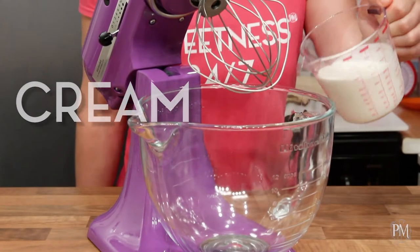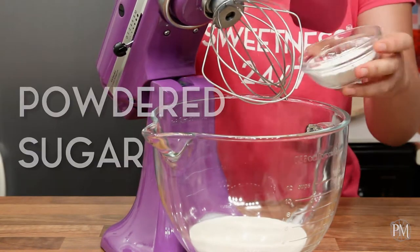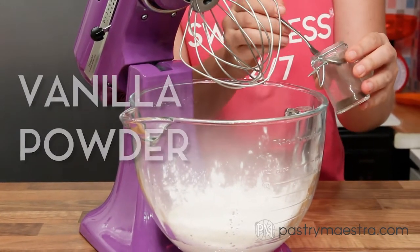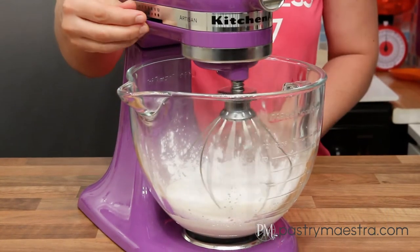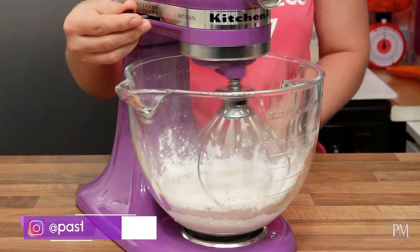To make Chantilly cream in a stand mixer, I'm going to put the cold whipping cream that contains 35% fat into the bowl of a stand mixer fitted with a whisk attachment. I'm going to add sifted powdered sugar and vanilla powder into the cream. Then I'm going to whisk it on medium speed until soft peaks form.